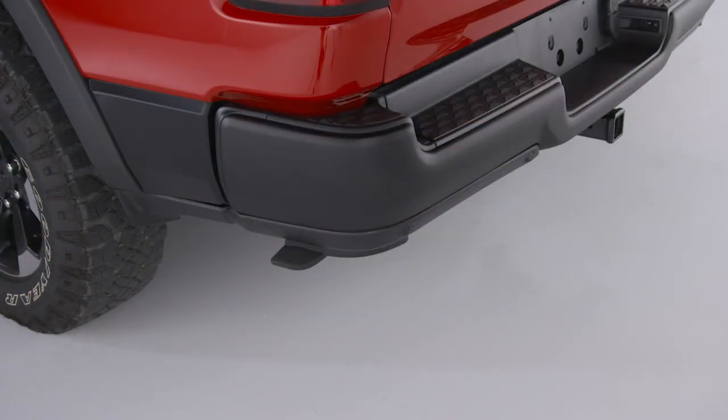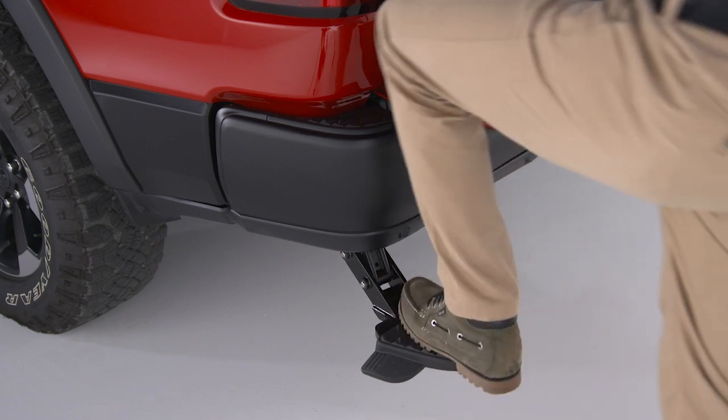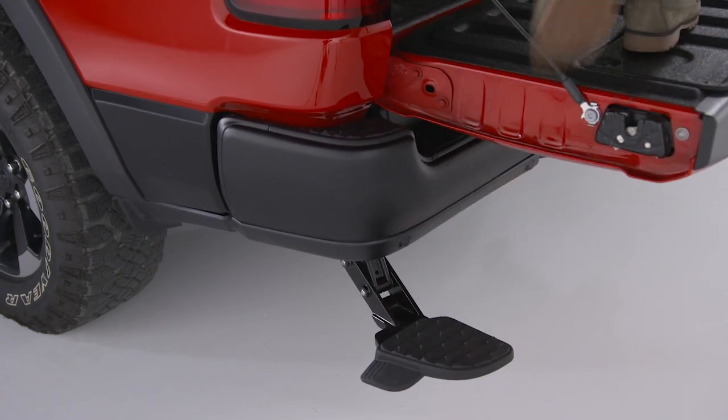Your Ram truck may be equipped with an extendable bed step on the driver's side of the rear bumper for easier entry and exit into the truck bed.